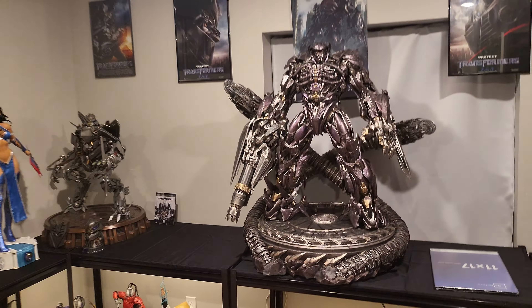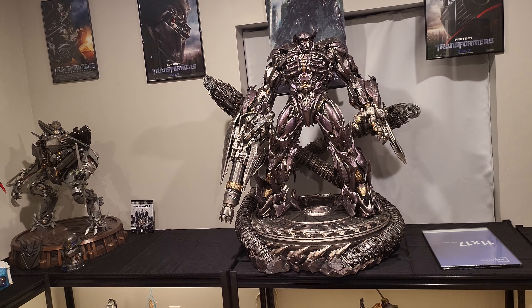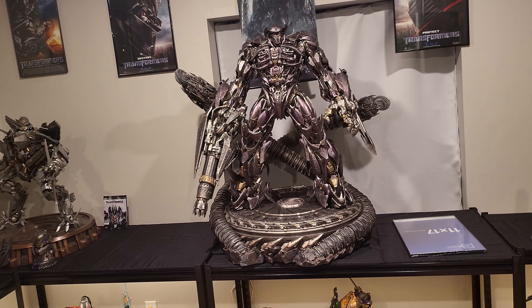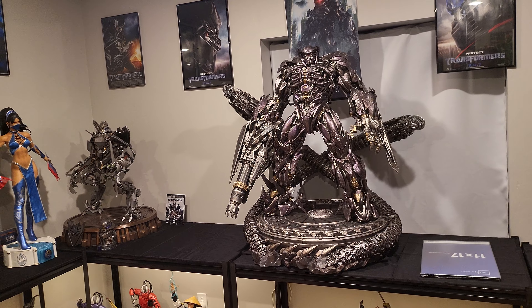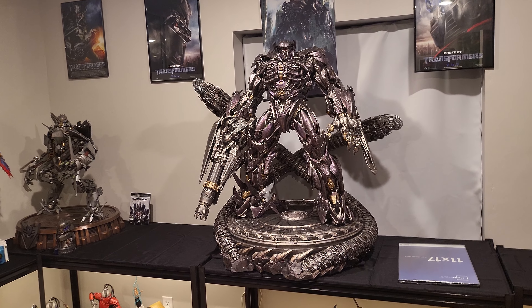I do think Prime One Optimus Jetwing will be as good as Shockwave, so it will definitely be a contender for a top collectible in my collection. But Shockwave truly is one of the most impressive statues ever made — a gem to behold and definitely never leaving my collection. This is my second favorite statue.